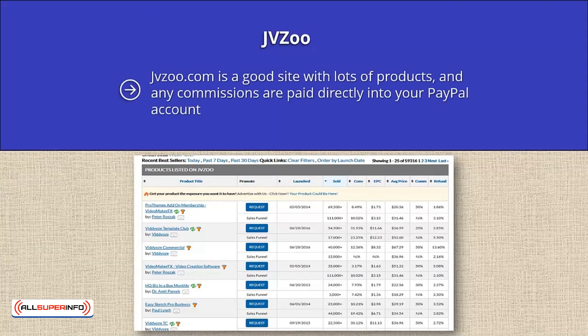JVZoo. JVZoo.com is a good site with lots of products, and any commissions are paid directly into your PayPal account. Once you have signed up for your free account, you can go to the marketplace and select Best Sellers. You will then be presented with a page that shows today's bestsellers, yesterday's bestsellers, the last week's bestsellers, and the last month's bestsellers.